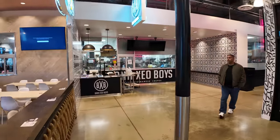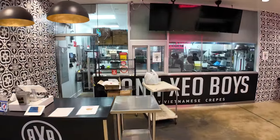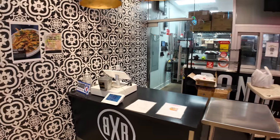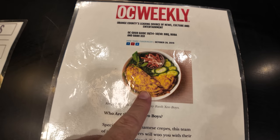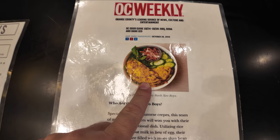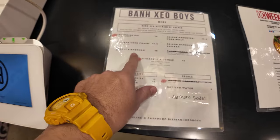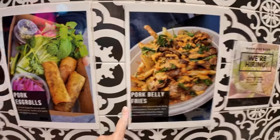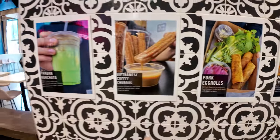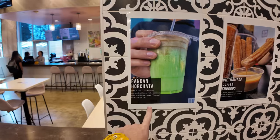At Bon Chau Boys, they have Vietnamese crepes in this open kitchen. A Vietnamese crepe is made of egg, kind of like an omelet, and comes with some veggies — about $15, with a few different varieties. They've also got pork belly fries, pork egg rolls, Vietnamese coffee churros, and pandan horchata.